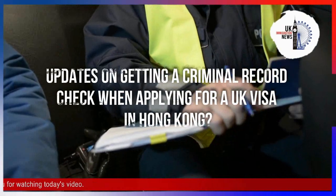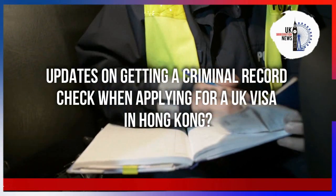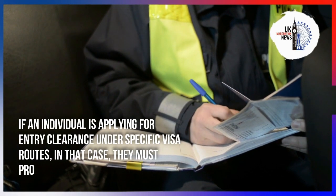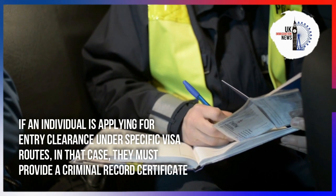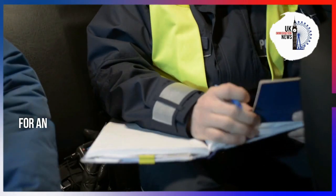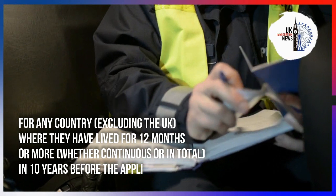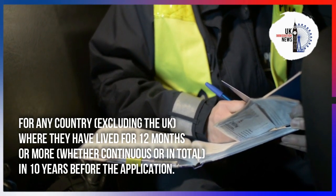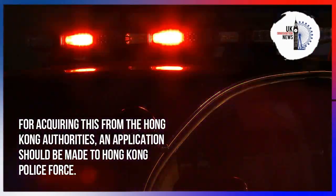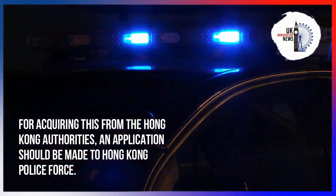Updates on getting your criminal record check when applying for a UK visa in Hong Kong: if an individual is applying for entry clearance under specific visa routes, they must provide a criminal record certificate for any country where they have lived for 12 months or more in the 10 years before the application. For acquiring this from the Hong Kong authorities, an application should be made to the Hong Kong Police Force.